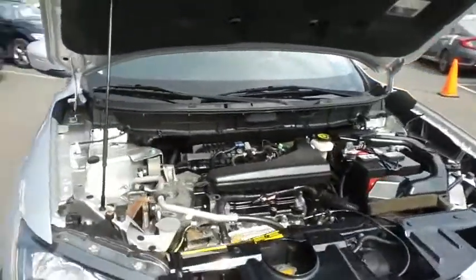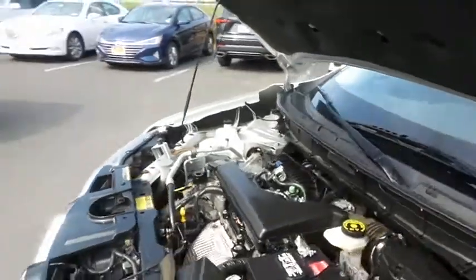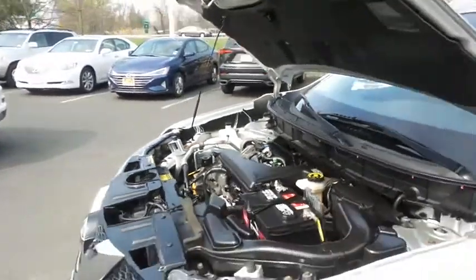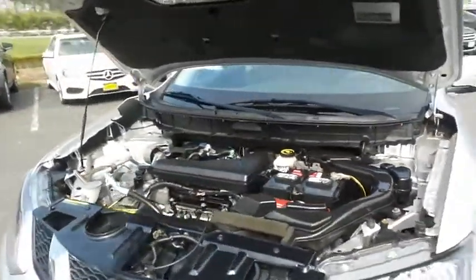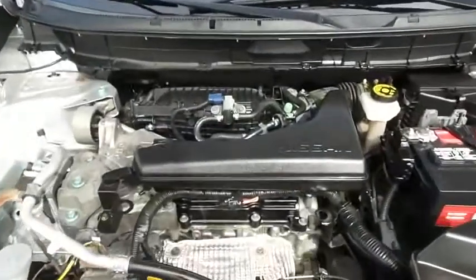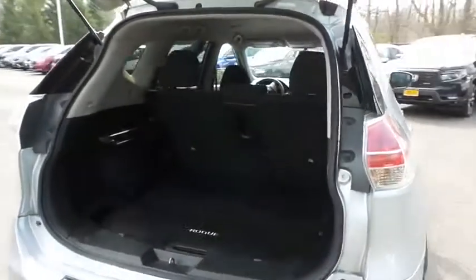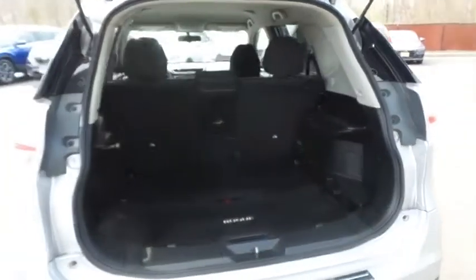The Nissan 16-valve dual overhead cam 2.5 liter four-cylinder engine has plenty of power and equipped with eco-button technology, it gets an outstanding 32 miles per gallon on the highway. This Rogue also offers plenty of rear cargo space in the hatch.